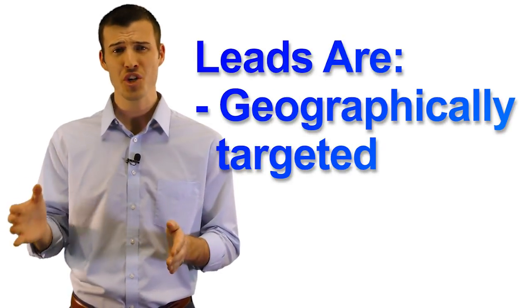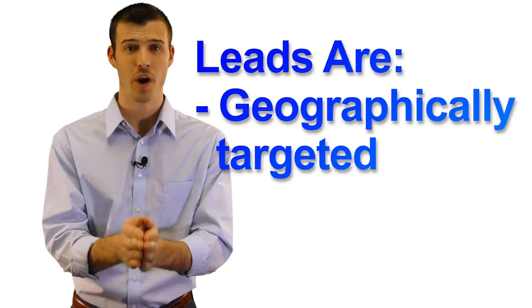With our mortgage protection leads, you'll start receiving leads within 24 hours and the whole order will be filled in a matter of days. It's a super fast process. Also, these are targeted in your area. You get to choose where you want the leads. You'll receive targeted responses from current homeowners or first-time home buyers in your area looking to protect their mortgage with term life insurance.